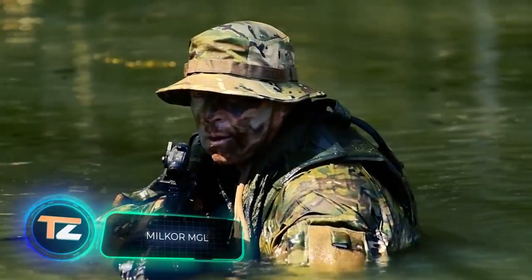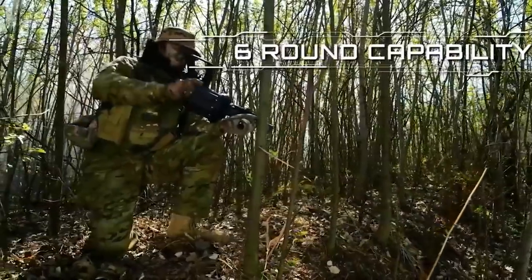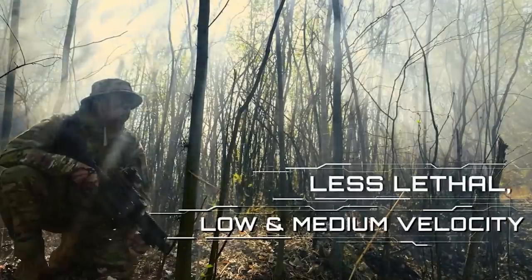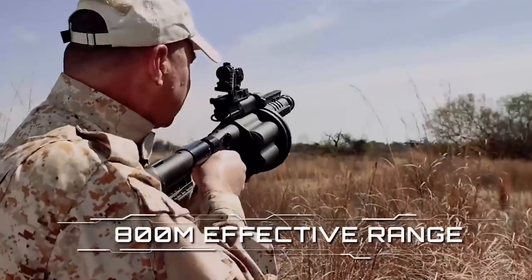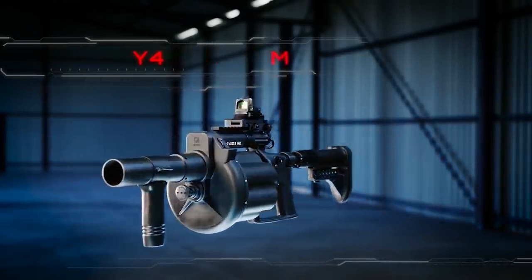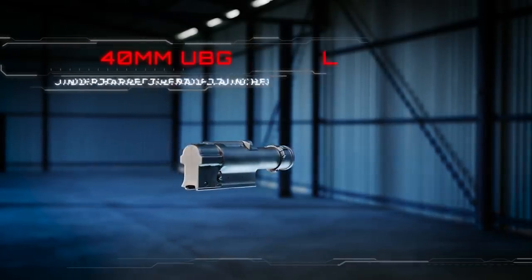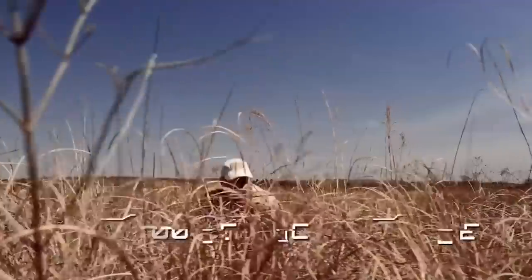This grenade launcher was developed in the early 1980s by a company from South Africa and proved to be very successful. Licensed copies were later produced in Croatia, Bulgaria, China, and the United States, with more than 50,000 copies produced. The revolver-type design allows 12 to 15 rounds per minute with a range of 1,300 feet, and also allows you to fire the same grenade again if it misfires. It is 40mm caliber and suitable for firing NATO 40x46mm LV ammunition, including smoke and tear variants. MIL-COR also created a twin grenade launcher system for mounting on vehicles and boats.